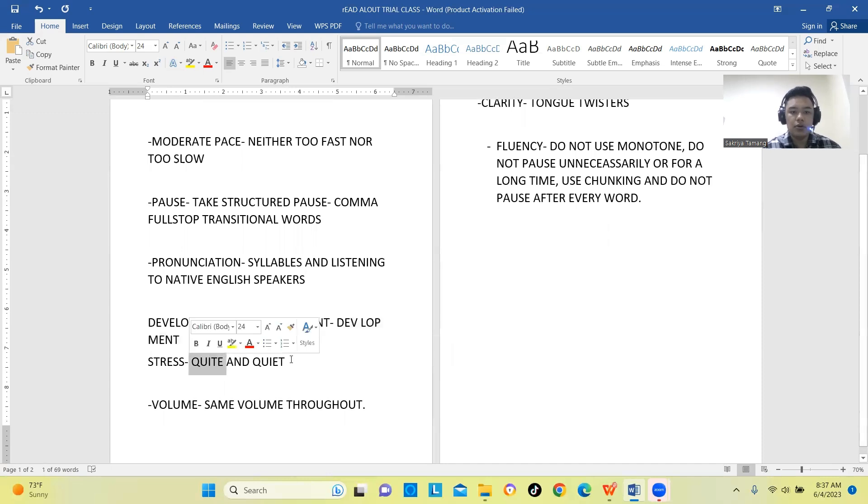Another important concept is word stress. Take two similar-sounding words: 'quite' and 'quiet.' For 'quite,' we stress the word strongly. For 'quiet,' we need a weak middle and a strong finish at the end. These two words differ in their stress patterns. Understanding and applying correct word stress will significantly improve your pronunciation.